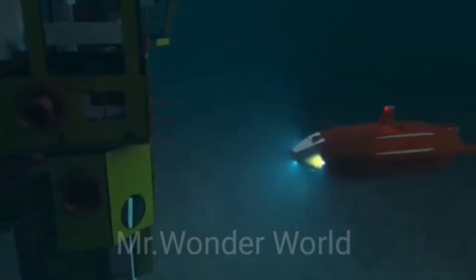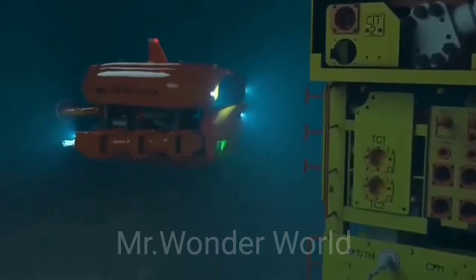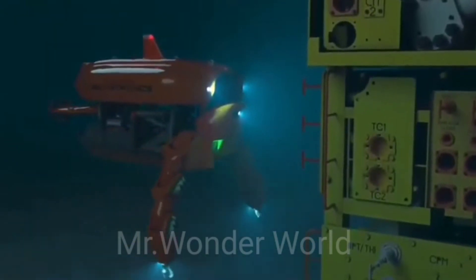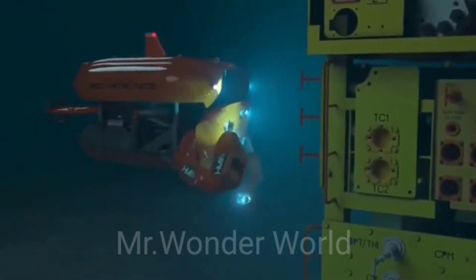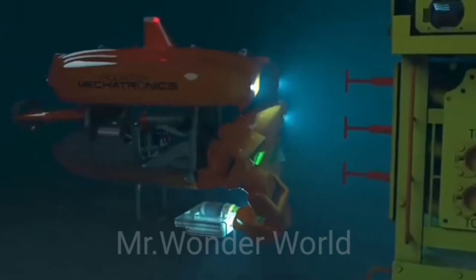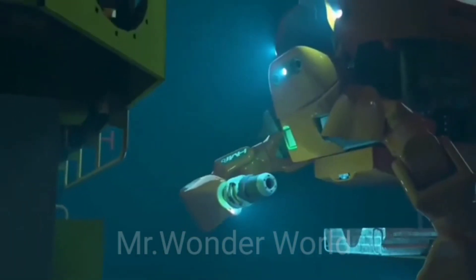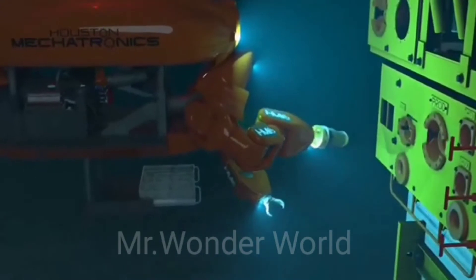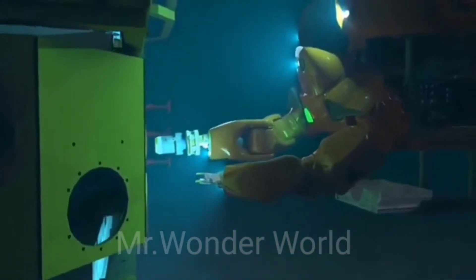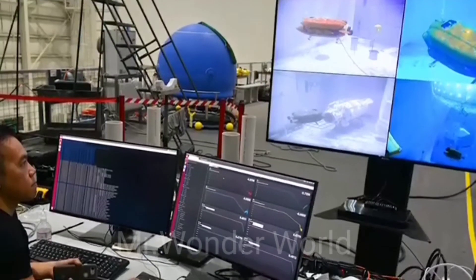Introducing Aquanaut, an advanced unmanned underwater transformer that can transform itself from a nimble long-distance submarine into a half-humanoid robot capable of carrying out complex underwater manipulation tasks. Designed by Houston Mechatronics Inc., Aquanaut can inspect subsea oil and gas infrastructure, operate valves, and use tools.